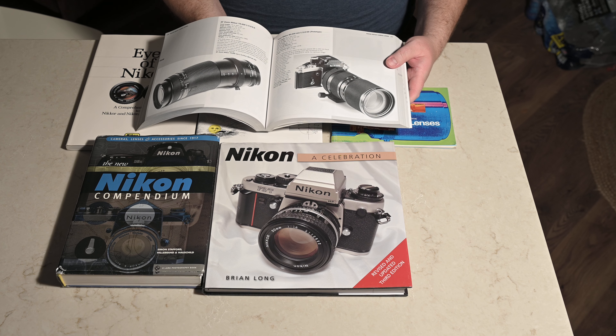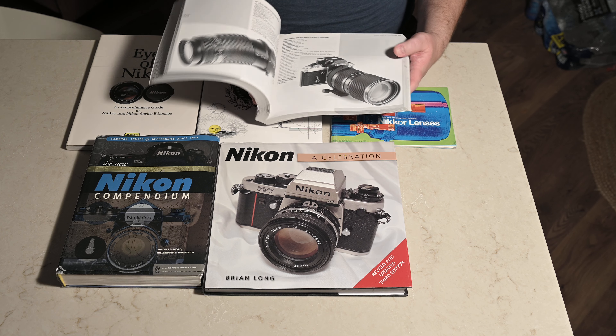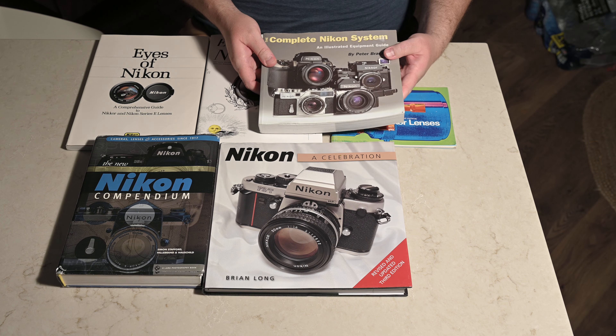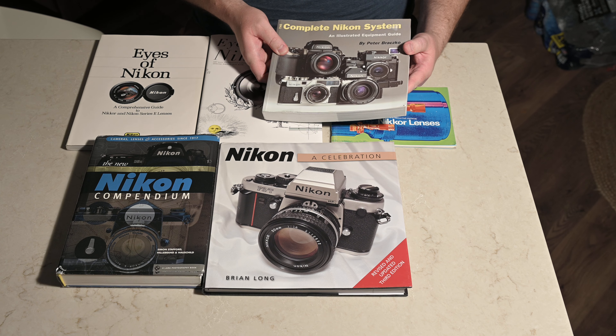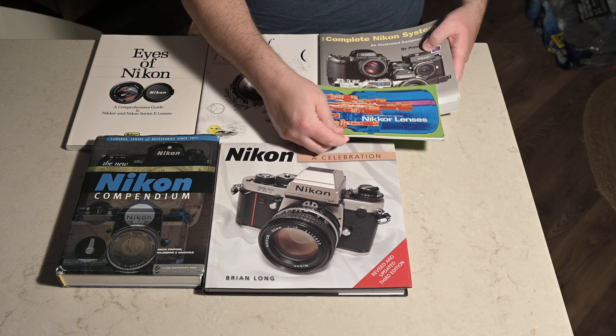If you are a collector or somebody very interested in what Nikon has produced, you absolutely must have this book — 'The Complete Nikon System' by Peter Brasco.